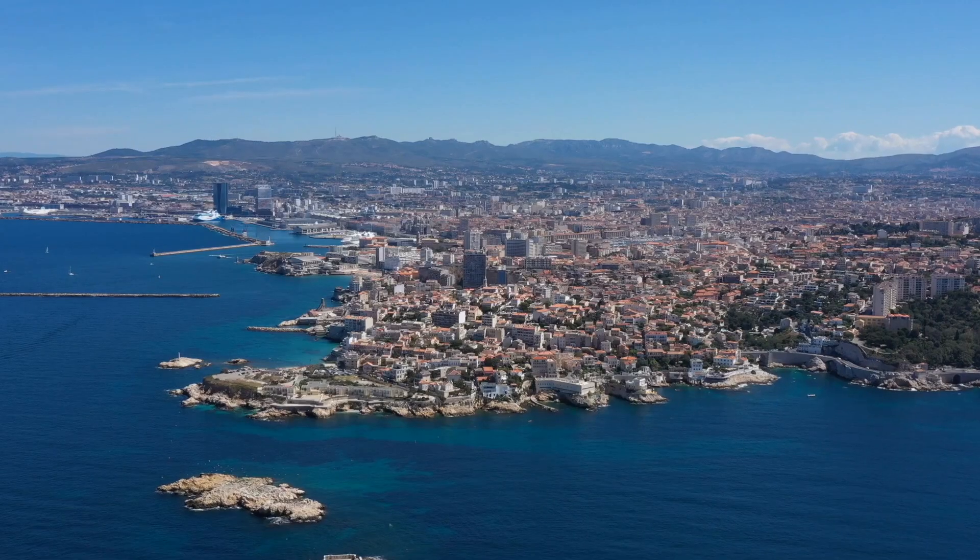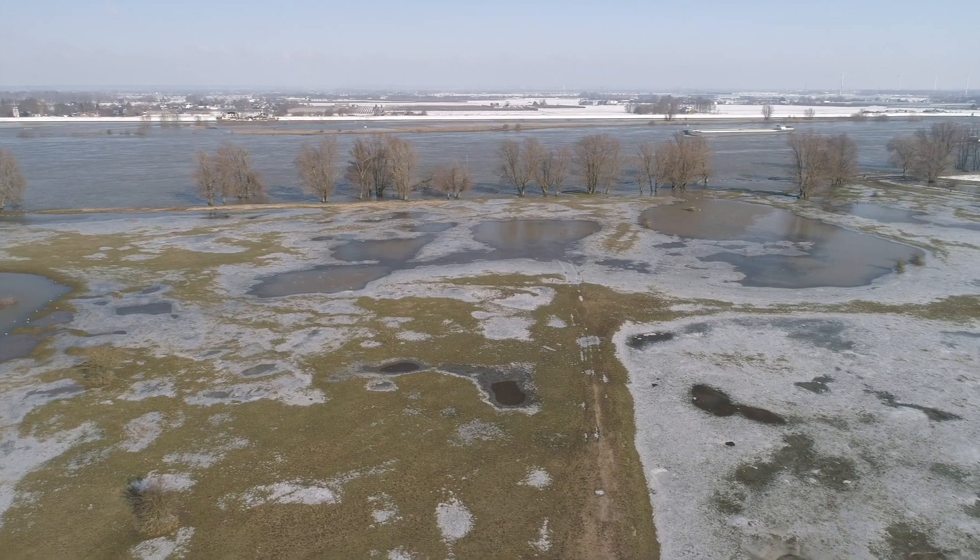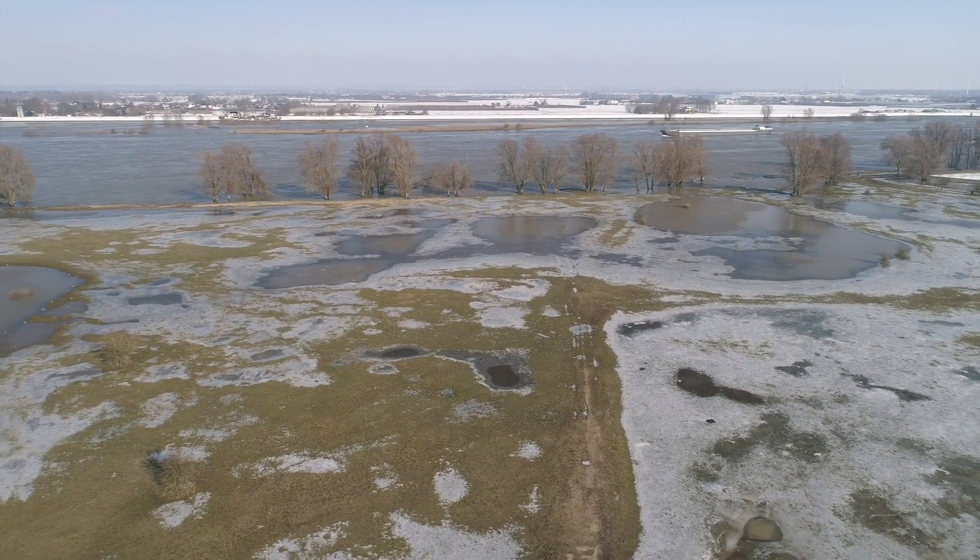Now that we've learned what floods are and how they happen, let's investigate where floods occur. While floods can technically happen anywhere, there are specific places where floods are more common. Coastal areas and areas called river floodplains are more likely to flood compared to other areas.